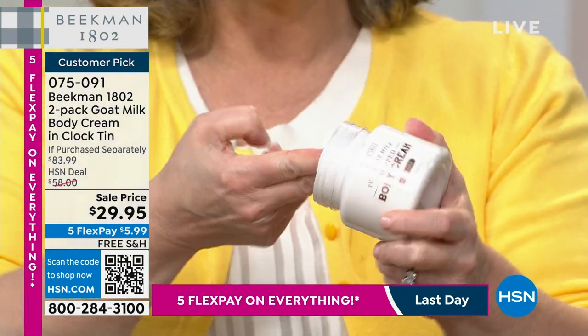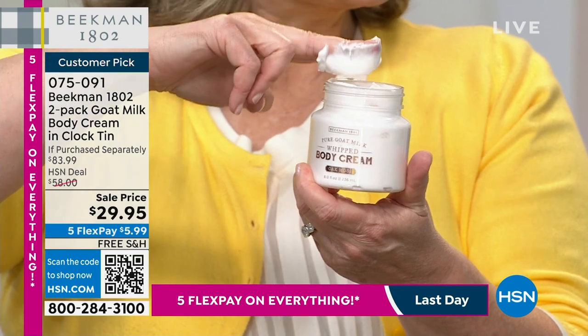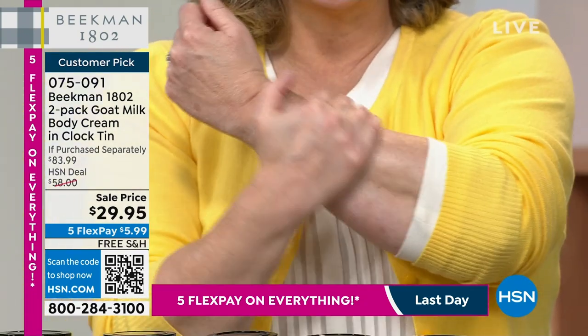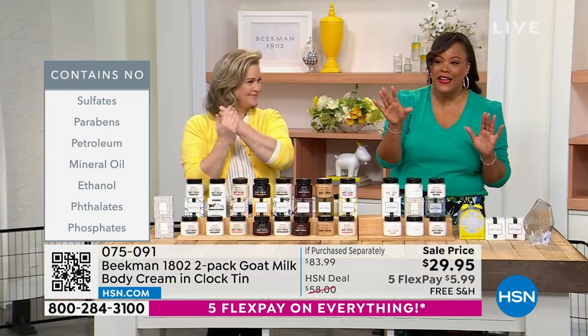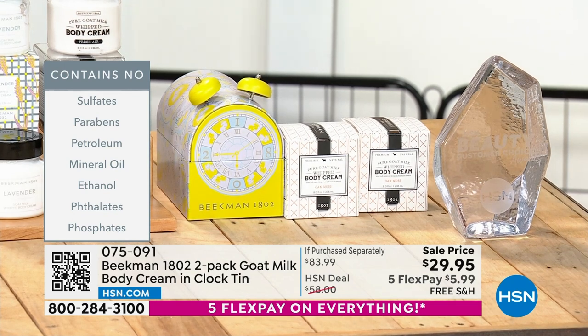When you open each box you'll see how thick this cream is — great for your driest areas. There's no petroleum, no mineral oil. A lot of companies start with one or two great ingredients, but look at my skin — it just drinks it in. This doesn't contain sulfates, parabens, mineral oil, ethanol, phthalates, or phosphates. This is clean beauty.